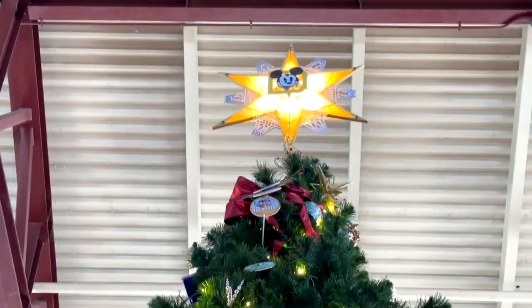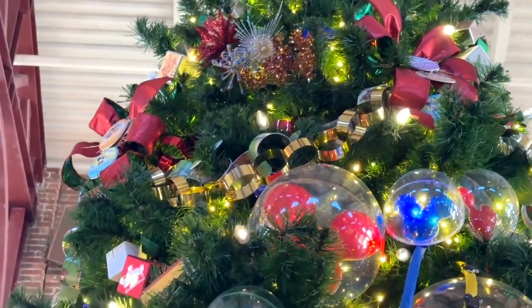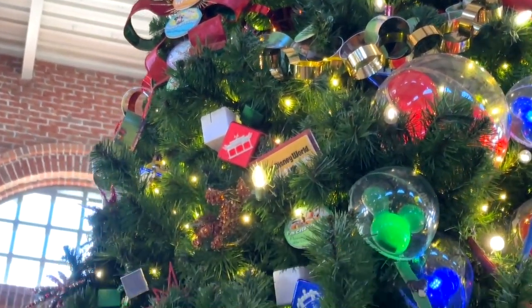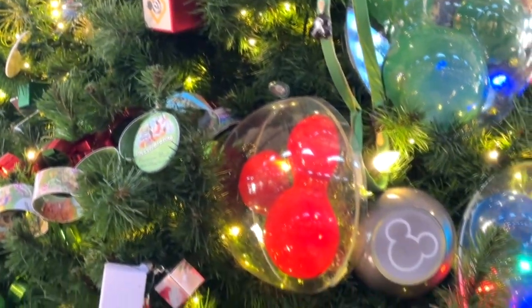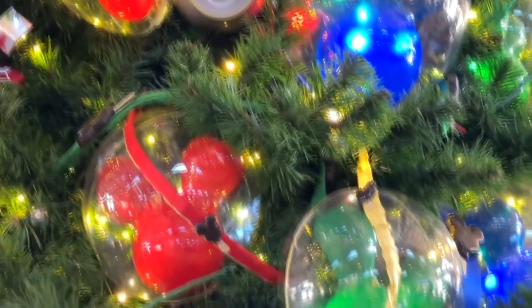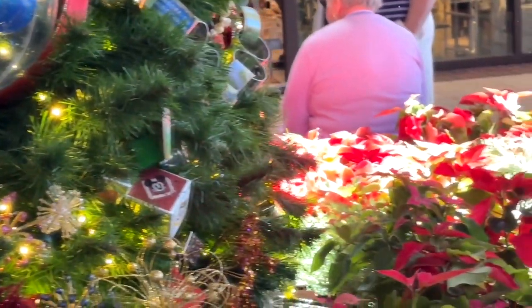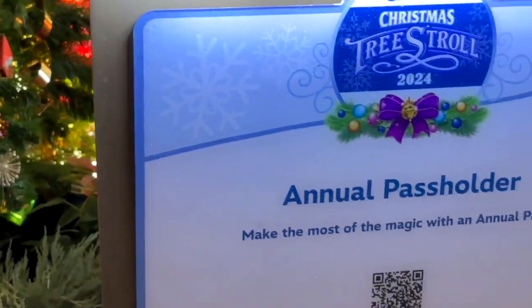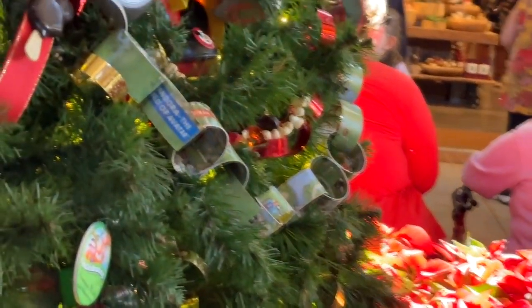Pass holders are a big thing at Disney. This is a special pass holder tree with lots of pass holder type images on it — celebration buttons, balloons, pass holder symbols, little scanners for magic bands, pass holder cards, things like that. The official annual pass holder tree. Pretty neat.